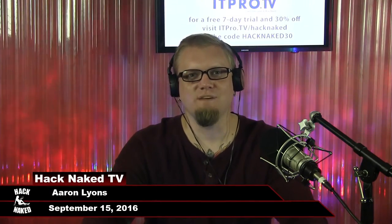Welcome to another episode of Hack Naked News. I'm your host, Aaron Lyons. We're recording on September 15, 2016.